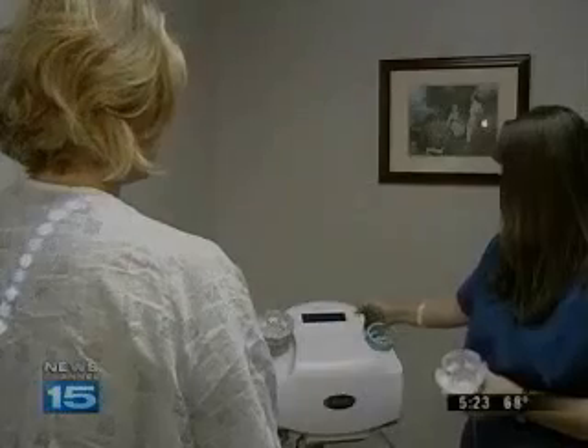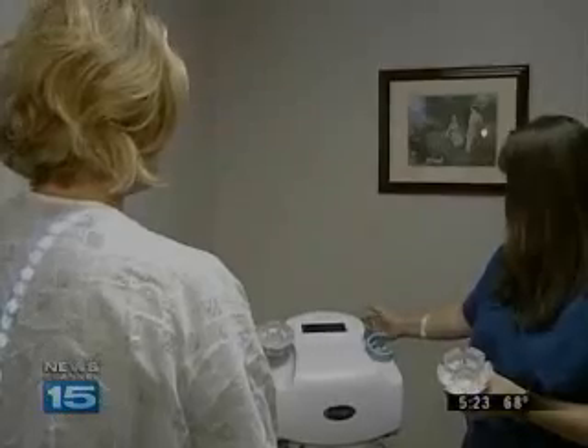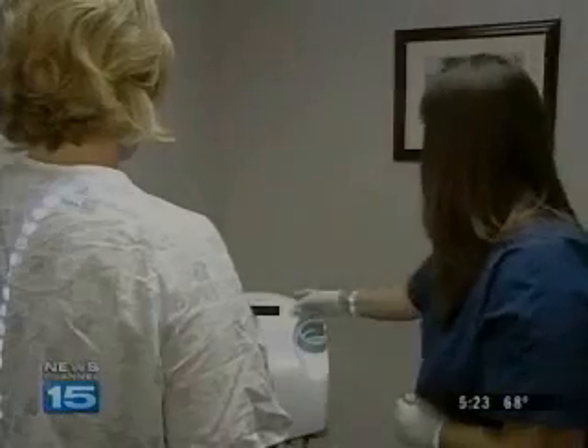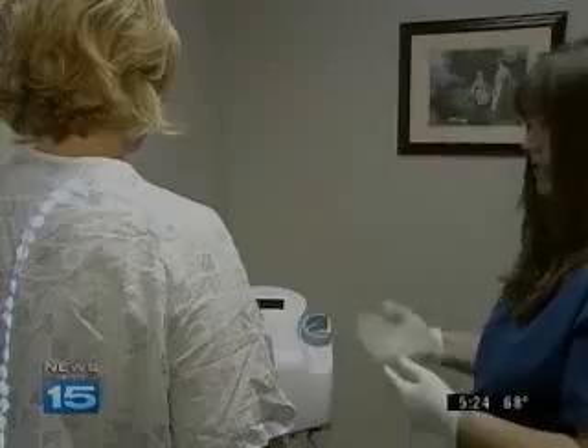Mary Deal is a 36-year-old mother of two. She had the breast pap last week. "I just felt it was a wonderful opportunity to be proactive in my health care" — another tool we could use to stay one step ahead of breast cancer. Mary says the pap was fast and didn't hurt.